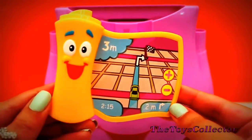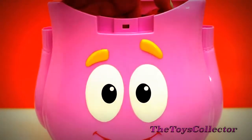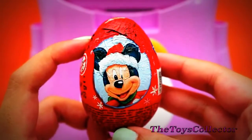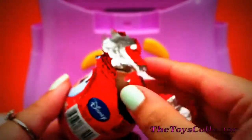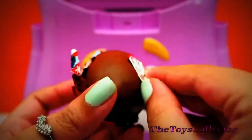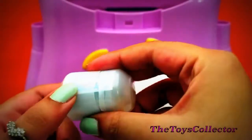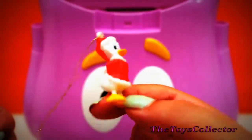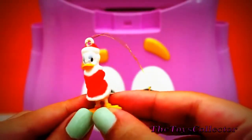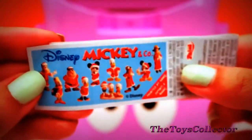And one flyer. And it's the map. Looks like we got a Mickey Mouse Holiday Edition Chocolate Surprise. And it's a Donald Duck ornament. So cute with his Santa Claus hat. And a flyer.